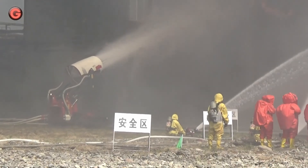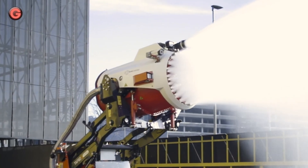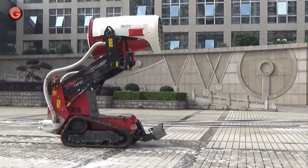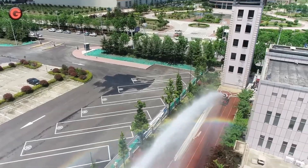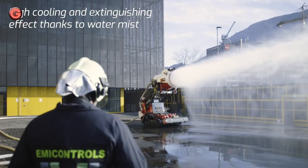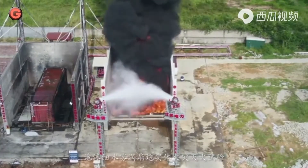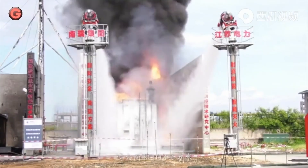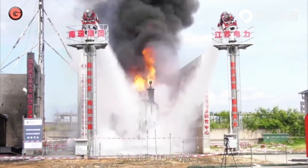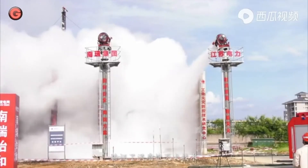The TAF-60X can force through up to 6,000 liters of water per minute, which is a great advantage especially for tackling large fires in chemical works and refineries. The total height of the firefighting robot has been reduced to less than 2 meters, meaning the TAF-60X can easily enter low buildings. The robot also has a head monitor attached to the turbine that can be swiveled sideways.